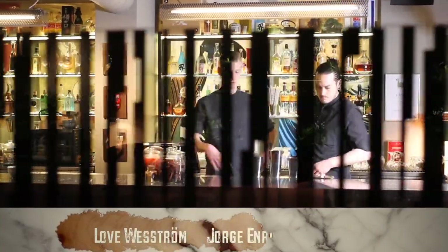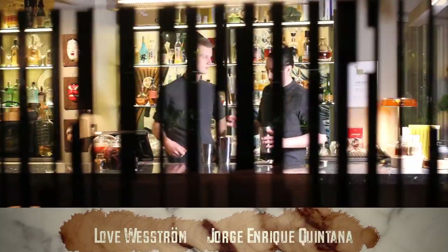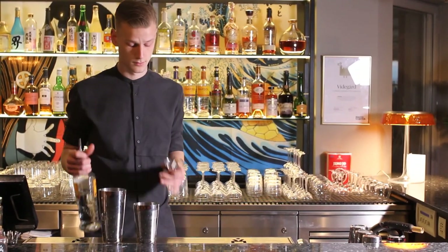Hi, my name is Jorge Enrique Quintana, and I'm the bar manager at restaurant Videgot. My name is Lube Vestran, and I'm working as the bartender.